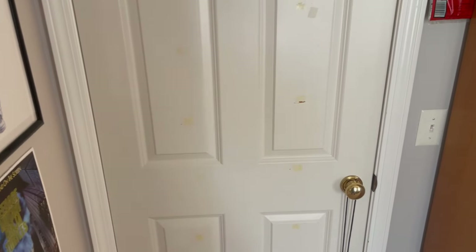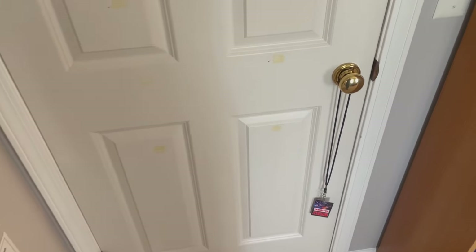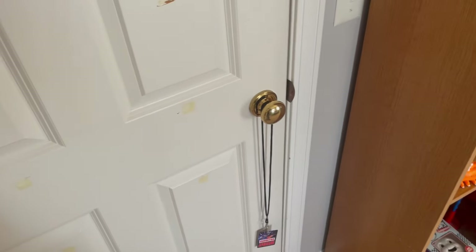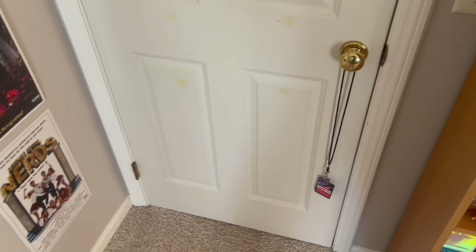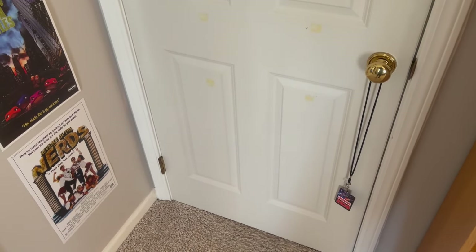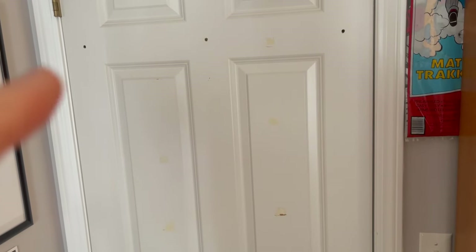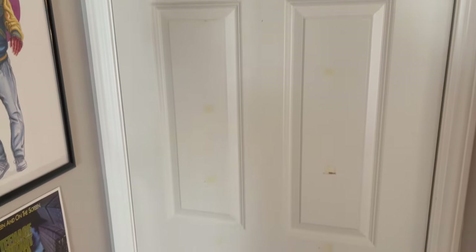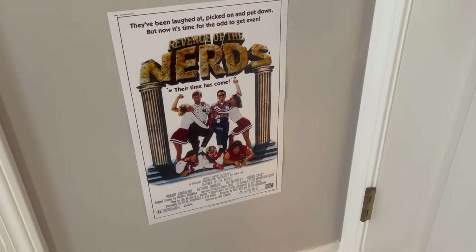Alright folks, here we go with the updated 80s room tour. Not too much is different and I'm still trying to get some stuff to add — there are specific posters that I want to put on the inside and outside of the door. So we'll start here.